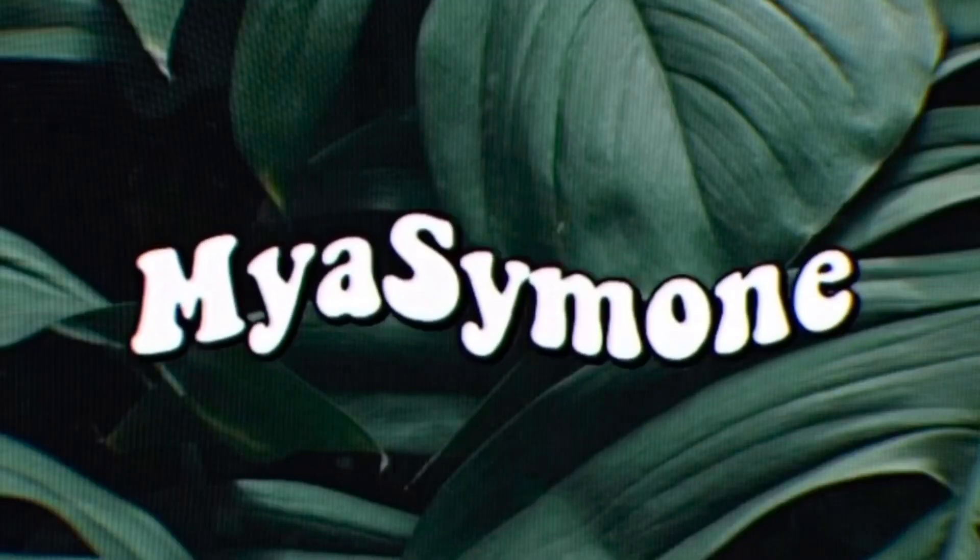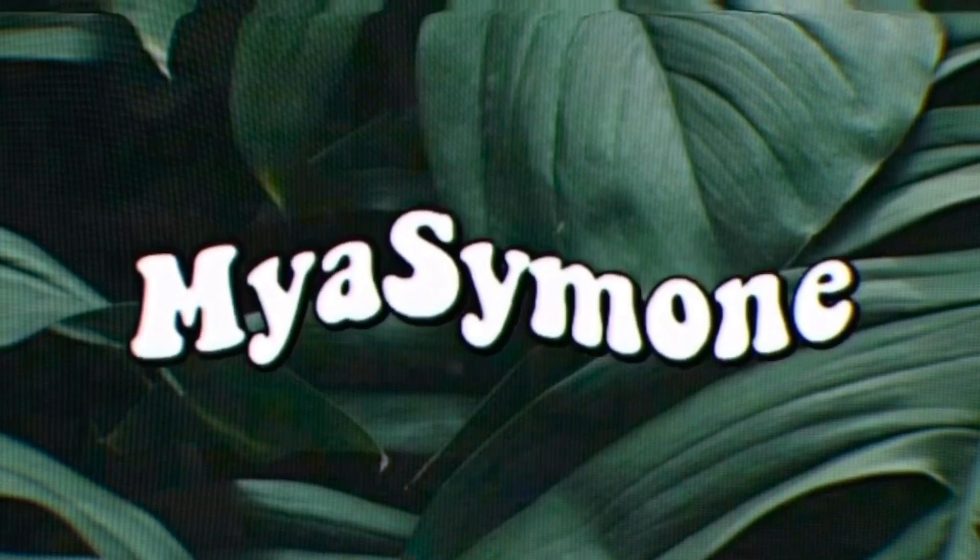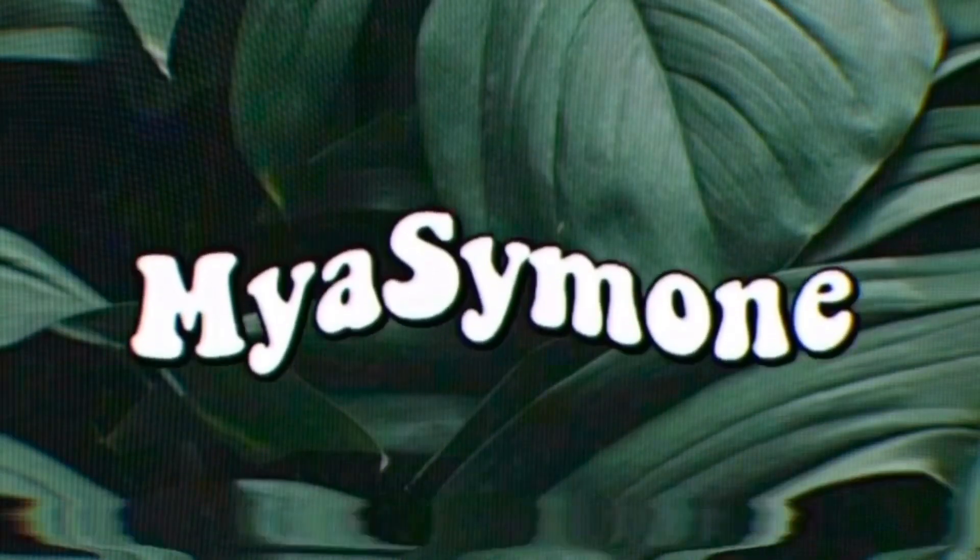Hey y'all, it's me Maya. Welcome and welcome back to my channel. In today's video I'll be decorating my car. If you haven't seen it, this is not a car tour — I already did that video.